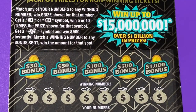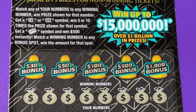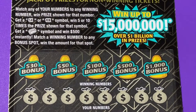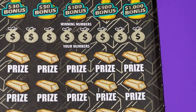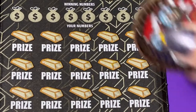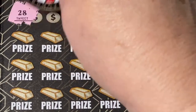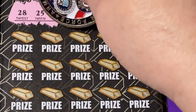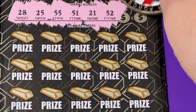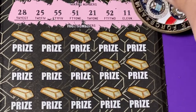It was worth it to try for the thousand a week for life. I don't know how many people have won that, but I'm not one of them. Let's put this Gold Rush up here so we can play the big boy — this is a big boy ticket in Florida. We can get a five times, ten times, or the gold bar for five hundred dollars. The winning numbers are: 28, 25, 55, 51, 21, 51, 52, 11, and 29.